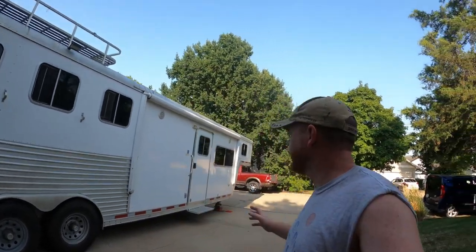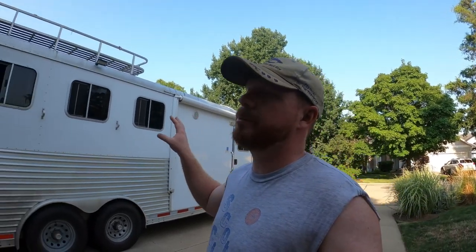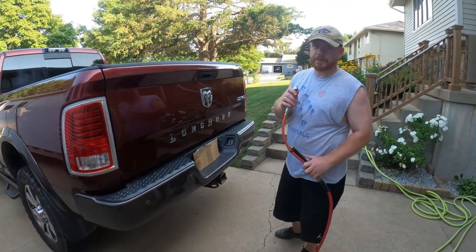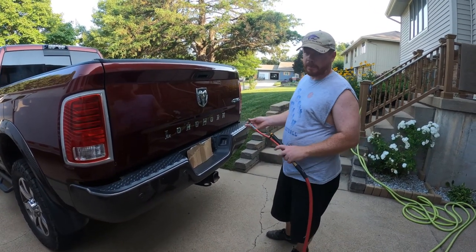Hey guys, welcome to another Red Beard Outdoors episode. We are getting ready to travel and live in this horse trailer for about two months. We're going to get out of the driveway, hook up, and then stay the night at the barn where our horses are — that's also where this trailer's permanent home is. First things first, we need to get some air in the airbag before we load the trailer, so I'm going to bring the airbags up to 50 PSI.